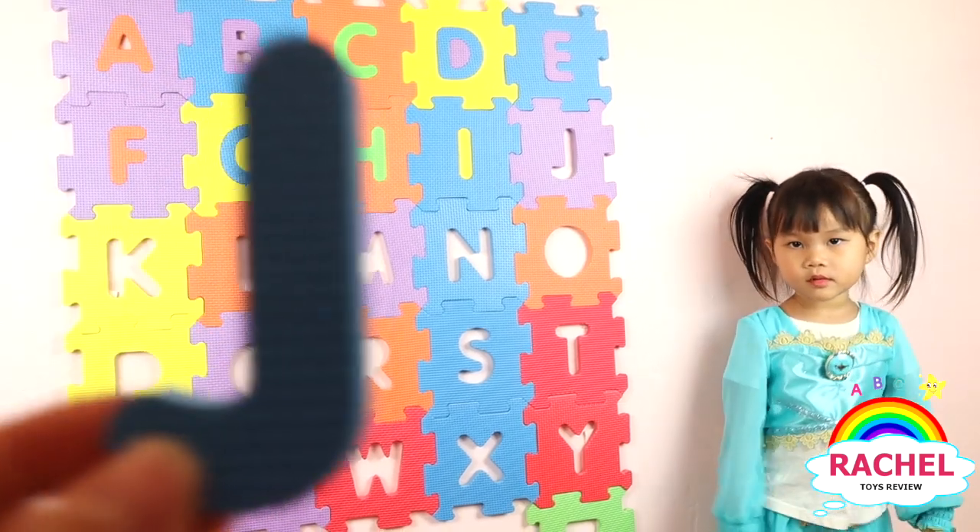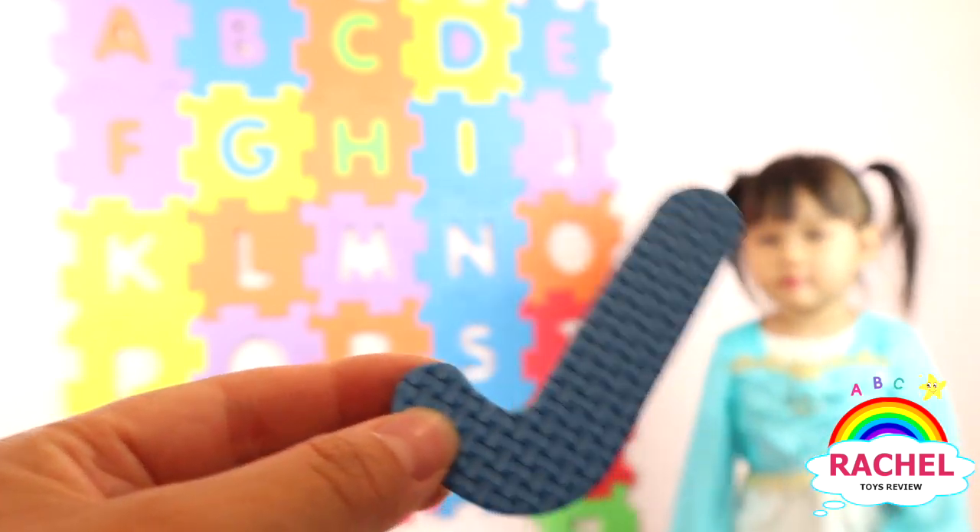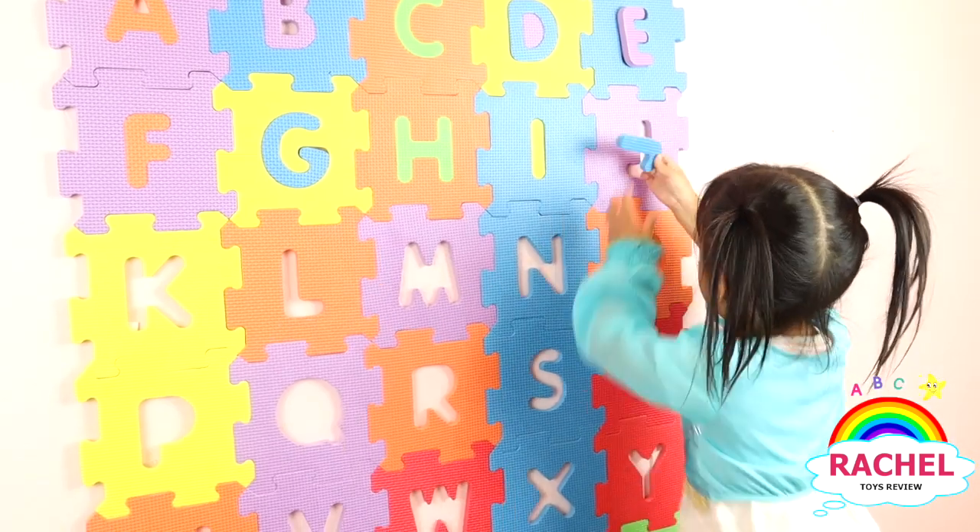So, what letter is this? J. Yay. And what color? Blue. Blue. Blue. Here you go. Blue. Yay.